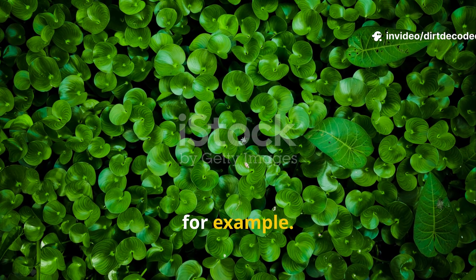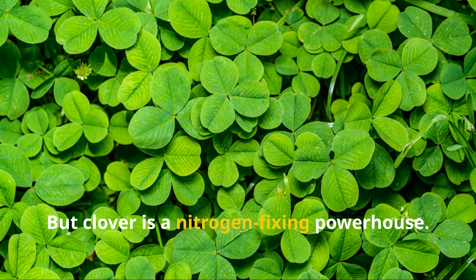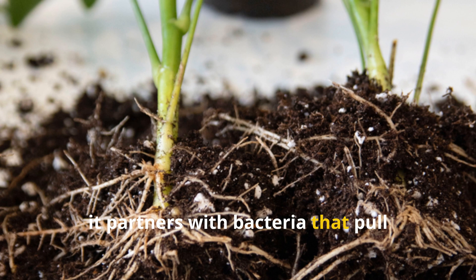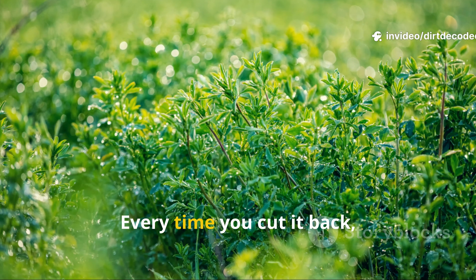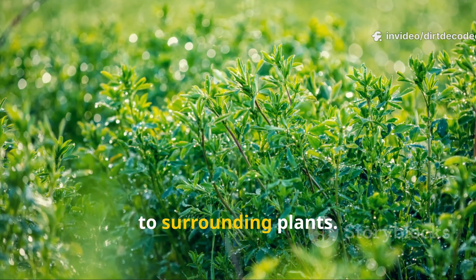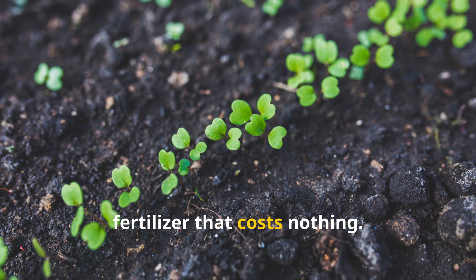Take clover, for example. You've probably seen it in lawns or growing wild, but clover is a nitrogen-fixing powerhouse. Through its root system, it partners with bacteria that pull nitrogen straight from the air and store it in the soil. Every time you cut it back, nitrogen is released and made available to surrounding plants. It's nature's version of a slow-release fertilizer that costs nothing.